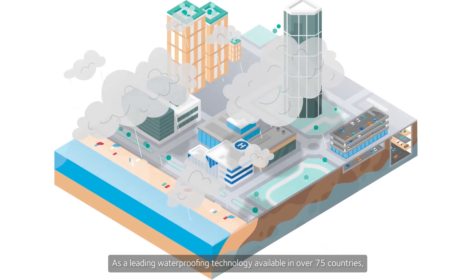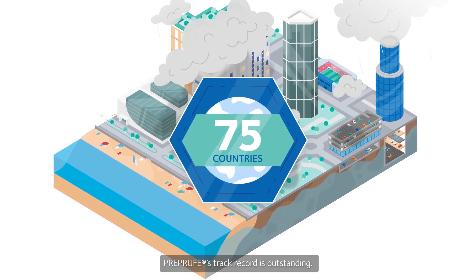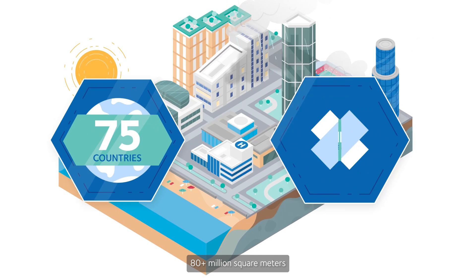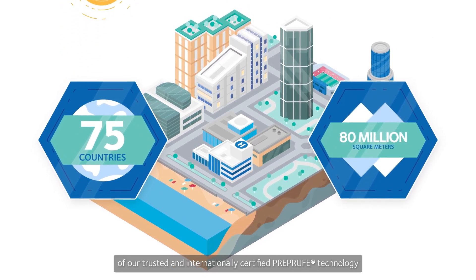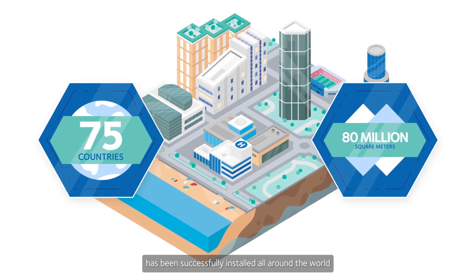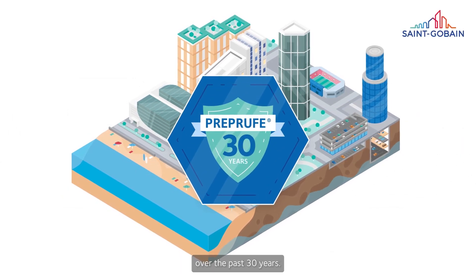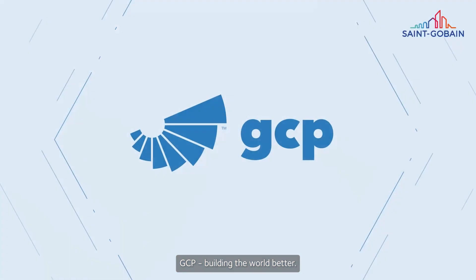As a leading waterproofing technology available in over 75 countries, PreProof's track record is outstanding. Over 80 million square meters of our trusted and internationally certified PreProof technology has been successfully installed all around the world over the past 30 years. GCP — Building the world better.